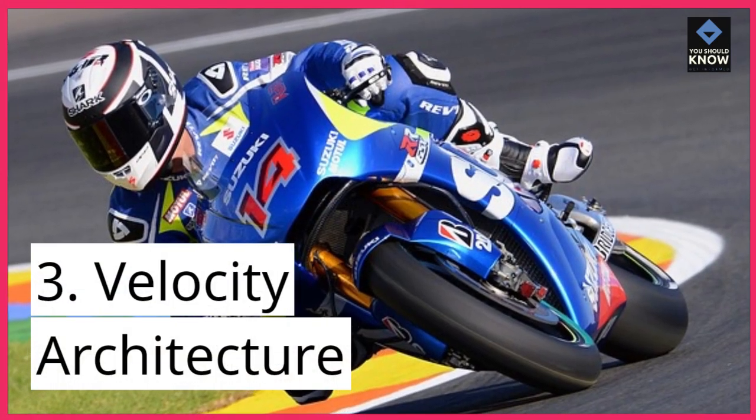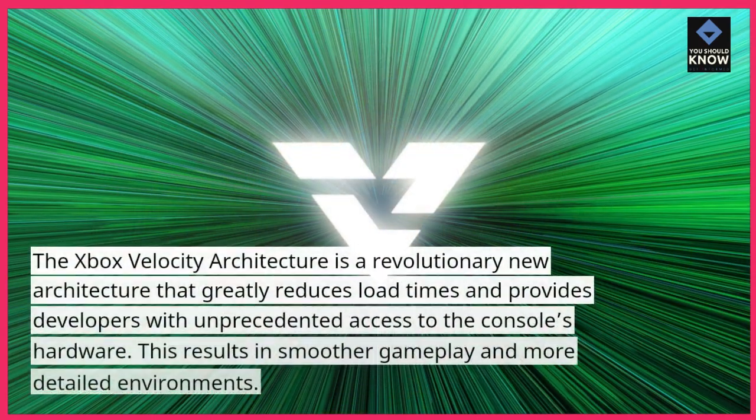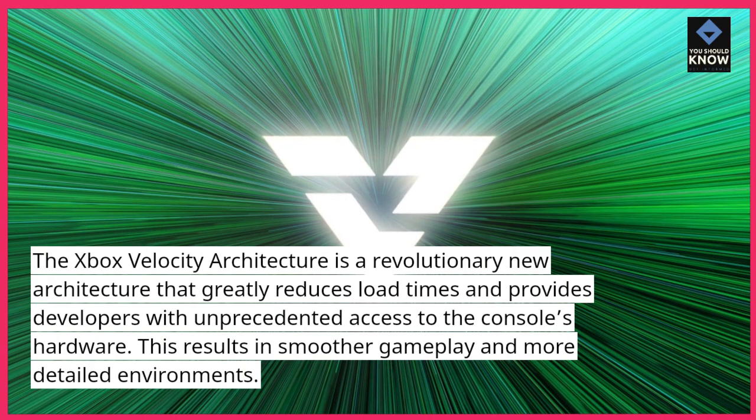3. Velocity Architecture. The Xbox Velocity Architecture is a revolutionary new architecture that greatly reduces load times and provides developers with unprecedented access to the console's hardware. This results in smoother gameplay and more detailed environments.